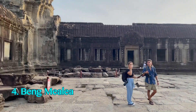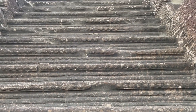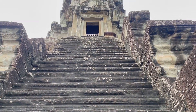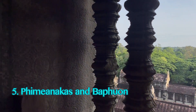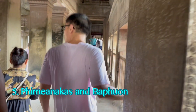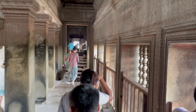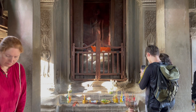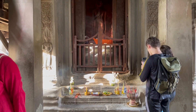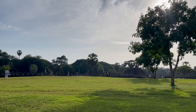Beng Mealea, known as the Jungle Temple, is completely overgrown and about an hour and a half from Siem Reap. For more variety, you could also explore smaller temples like Phimeanakas and Baphuon, just off the main circuit. As for my third day, I visited the main Angkor Wat temple again just to enjoy the beautiful sunrise, then enjoyed a peaceful breakfast back in town, packed my bags, and was off to my next adventure.